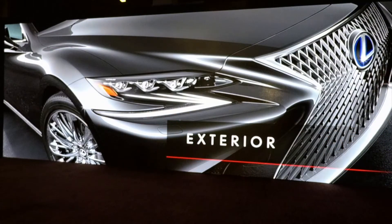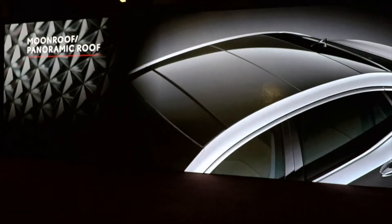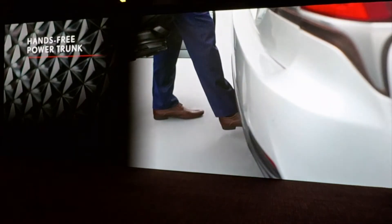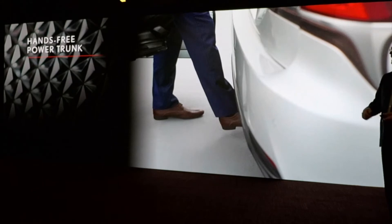Up front, Tsuka-san took us through the look of the vehicle. We have triple beam bi-LEDs. There's a moon roof, and a panoramic moon roof is also offered. We feature a hands-free power trunk as standard — key in your person, gentle kick underneath the center of the bumper, remove your foot, and the trunk goes up. You can also use that same gesture for closing the trunk.